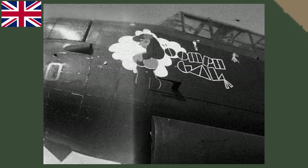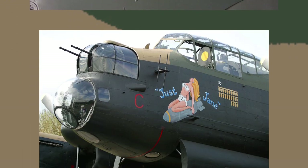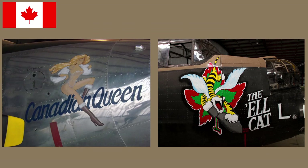America wasn't the only nation to do nose art. Britain did a lot of nose art similar to the Americans, with some humorous images like this Hawker Hurricane, along with a few pinups. It's the same story with the Canadians — some pinups, but not nearly to the same extent as the Americans.